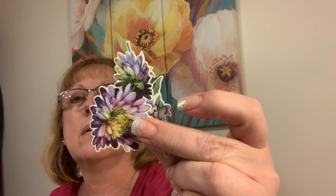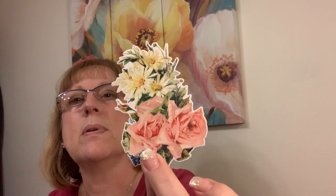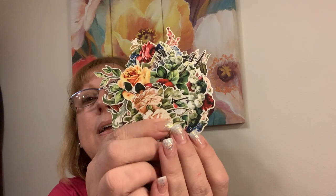You get the whole stack of these things. This doesn't seem like Tim Holtz — it seems more Anna Griffin-like. But look at this arrangement. Gorgeous. You get this whole stack of butterflies and flowers. Now that I've taken them out of there, I'll never get them back. Oh, here's all the butterflies. Gorgeous, gorgeous, gorgeous.